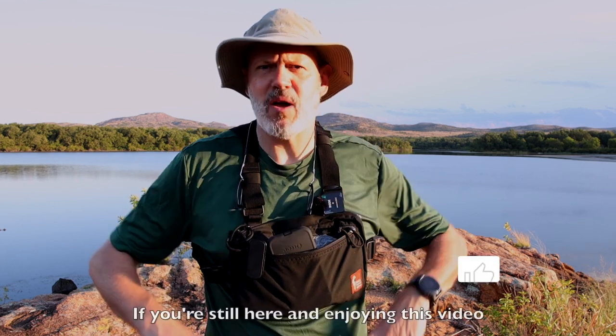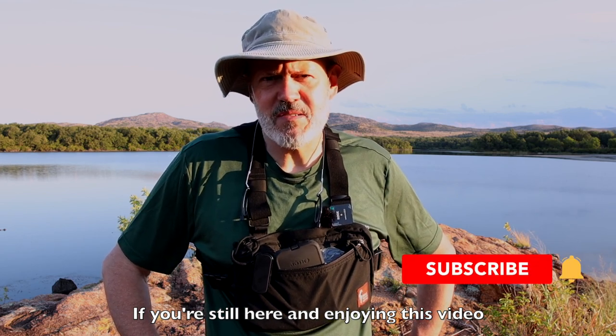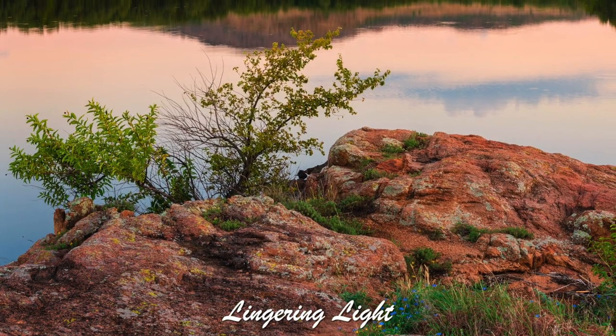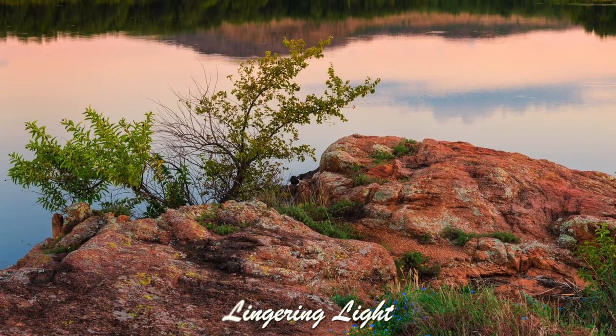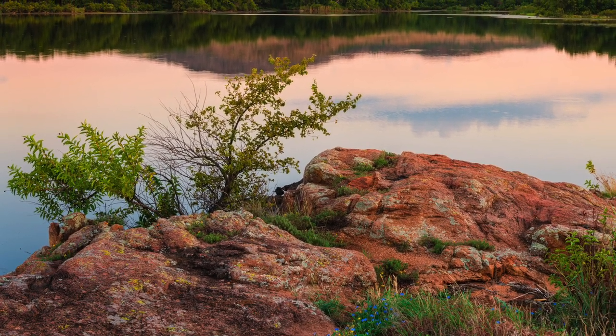If you're new to the channel, consider subscribing, and everybody hit that like button — it really helps the channel out. If I don't see you down the road, maybe I'll see you somewhere on the trail. I think the results were interesting, but I won't judge these images. Instead, I'm interested in your thoughts — drop me a comment and let me know.